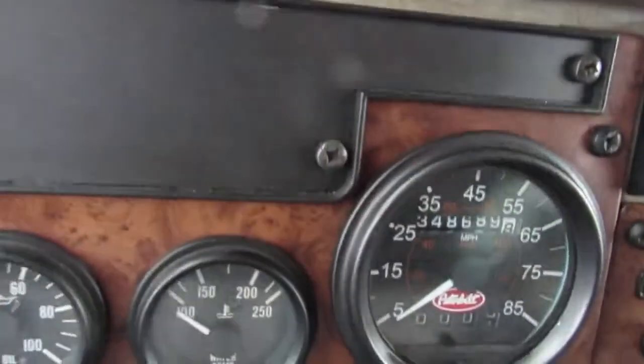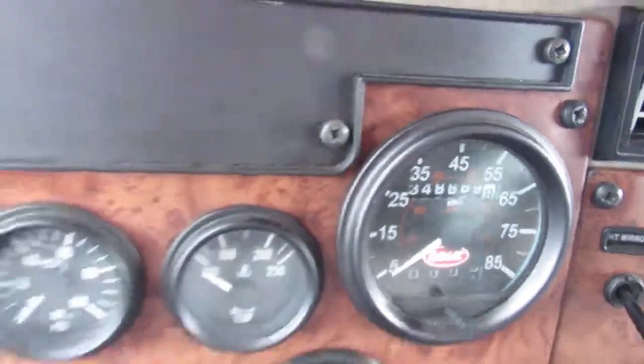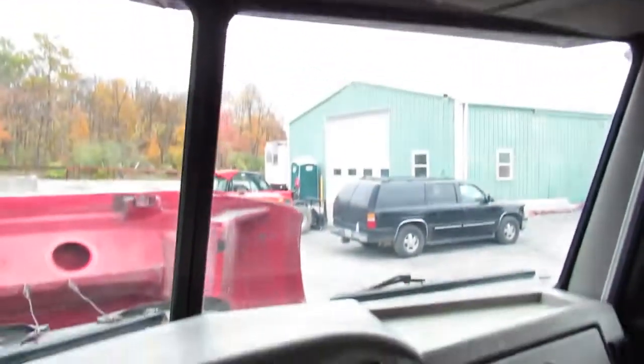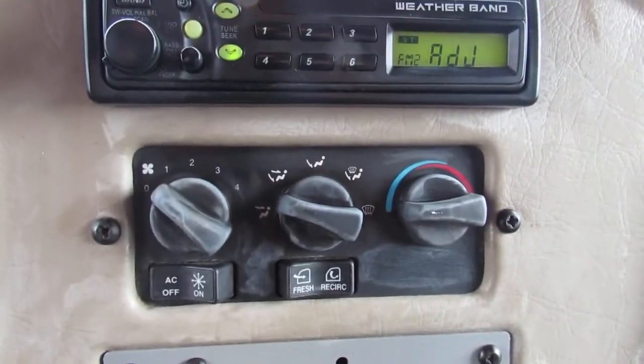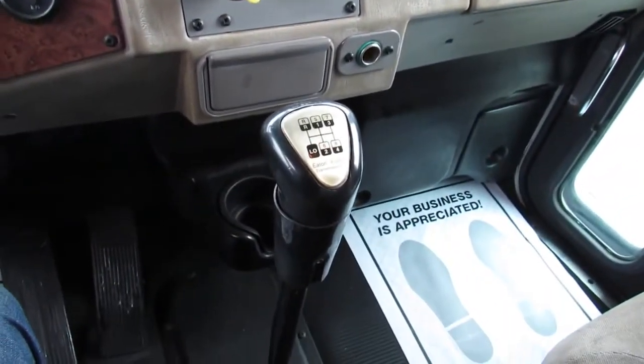As you can see, this unit has 348,000 miles on it. It's in excellent shape on the inside. Take a look at the headliner — all intact, all in great shape. Got a weather band radio, AC and heat. This is an eight speed.